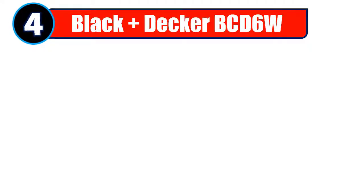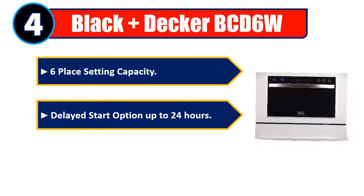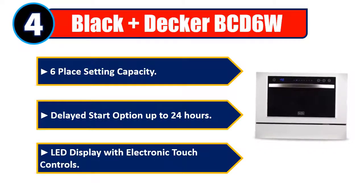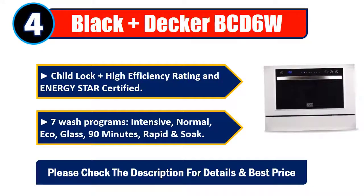Number 4: Black & Decker BCD6W — 6-place setting capacity, delayed start option up to 24 hours, LED display with electronic touch controls, child lock, high-efficiency rating, Energy Star certified, with 7 wash programs: